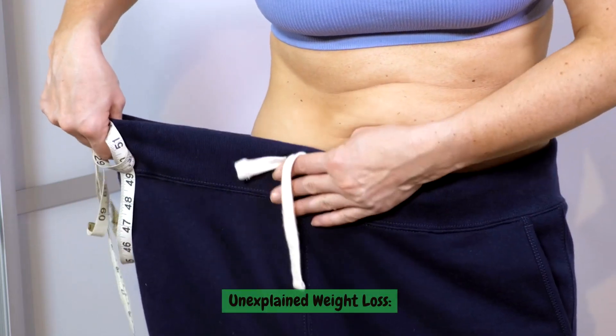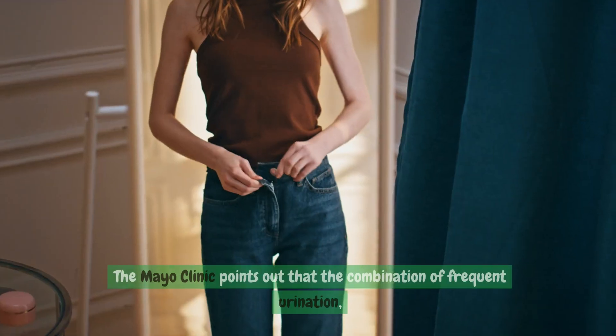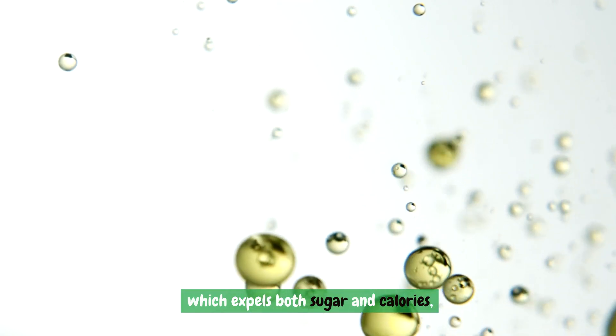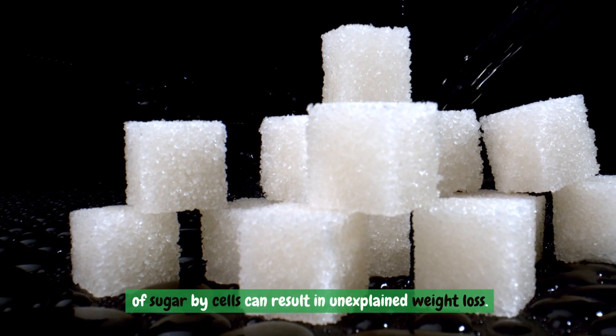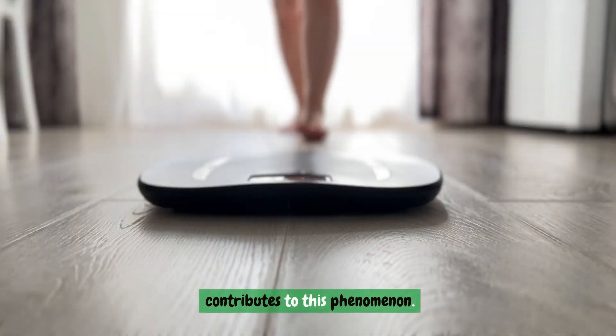Unexplained weight loss. The Mayo Clinic points out that the combination of frequent urination, which expels both sugar and calories, and the interference of diabetes with the normal utilization of sugar by cells can result in unexplained weight loss. The loss of calories through urination contributes to this phenomenon.